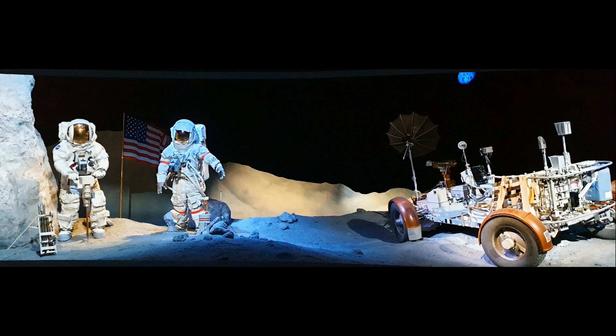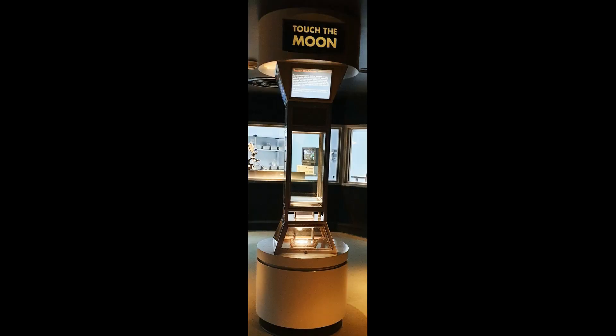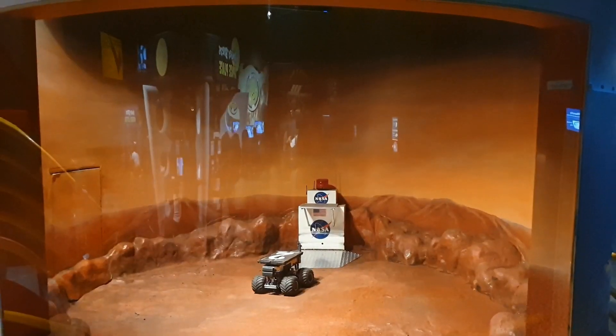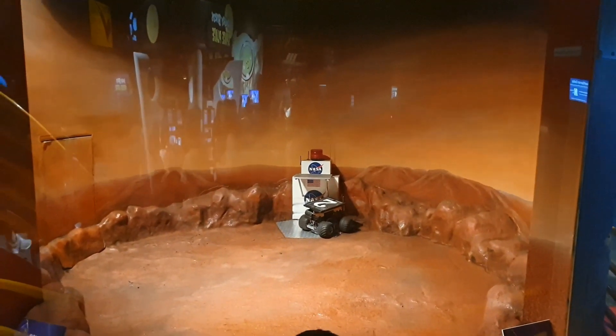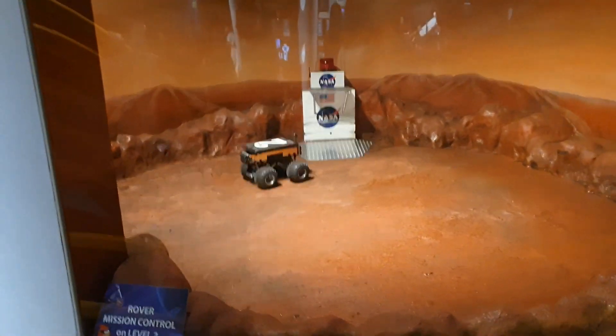Many exhibits were dedicated to moon landing. You could even touch the moonstone — it felt like a stone with a hint of a moon. You can also try to drive the Mars rover if you want.